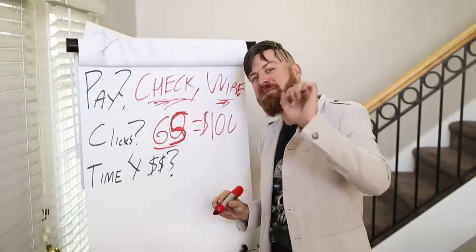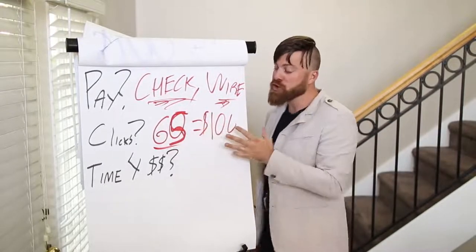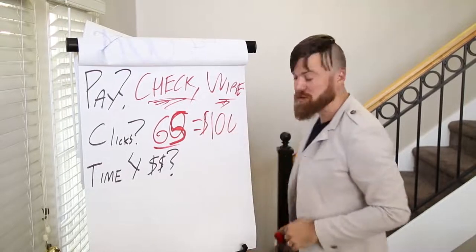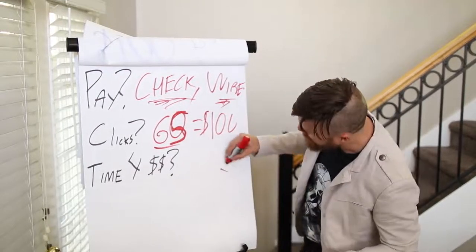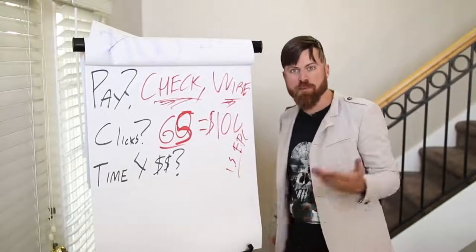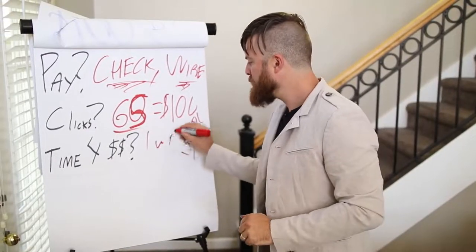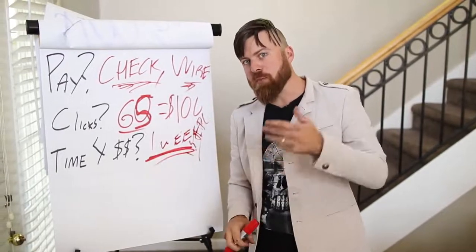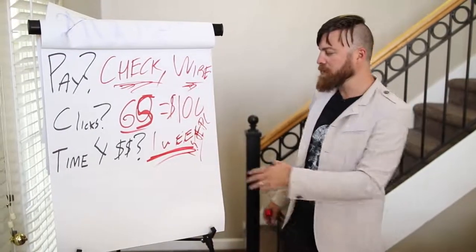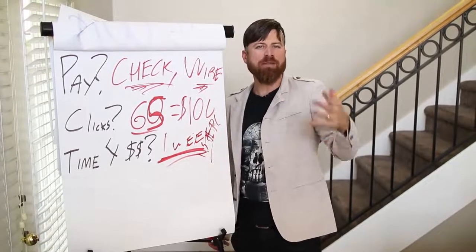If you can get 65 people clicking on this link, you should make $100 — it's not guaranteed, but you should, because the offer has a $1.50 EPC, which is what the average people make. Now, the time in which you will be able to receive this money is about a week and 3 days.